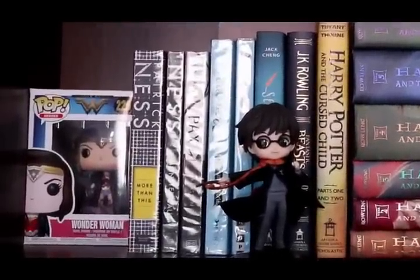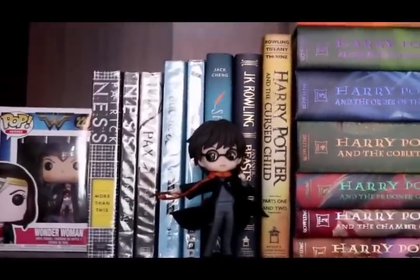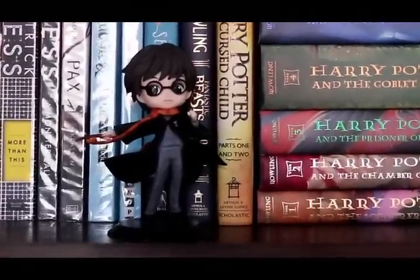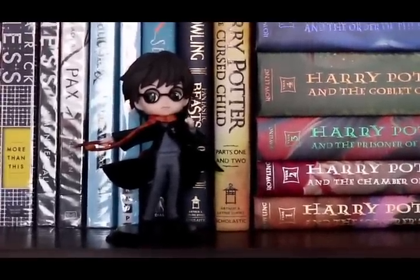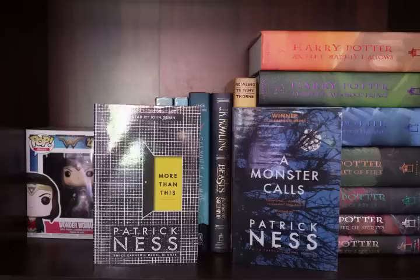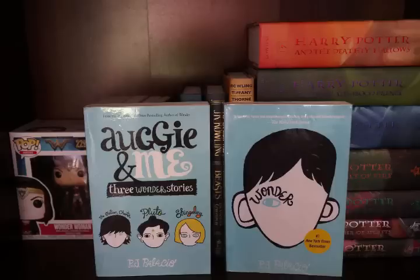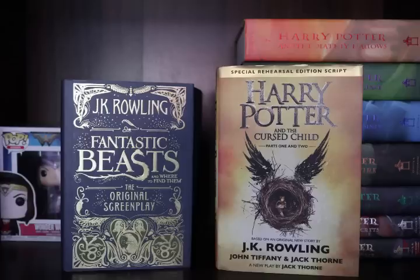Now we go to the second column, still in the first row. On the left side you can find my Wonder Woman Funko Pop, which was a Valentine's gift from my husband. I also have a Harry Potter cute basket that I just recently bought — I think it's super cute. For the books in this section I have More Than This and A Monster Calls both by Patrick Ness, Pax by Sarah Pennypacker, Auggie and Me and Three Wonder Stories, and Wonder by R.J. Palacio, See You in the Cosmos by Jack Cheng, and my hardcover J.K. Rowling books — Fantastic Beasts and Where to Find Them and Harry Potter and the Cursed Child.